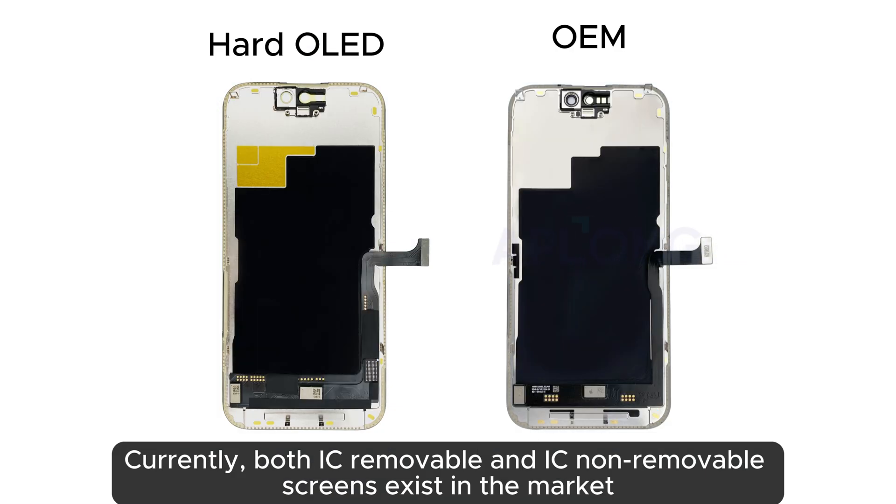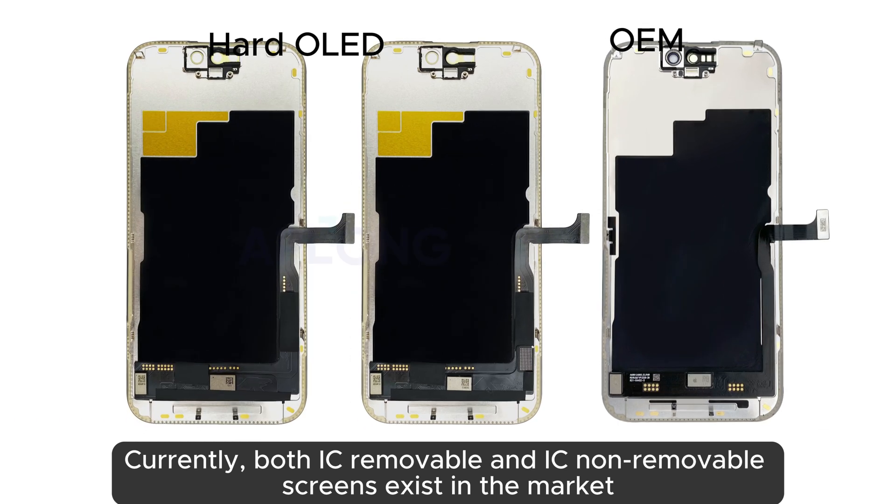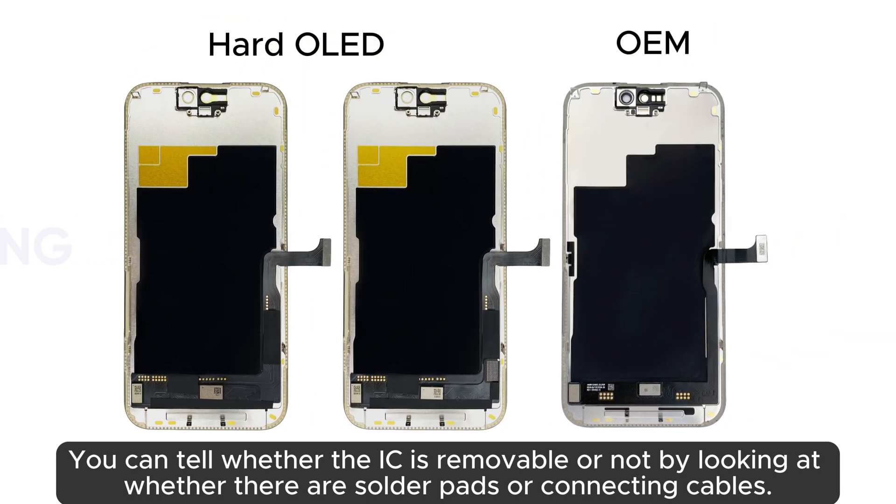Currently, both IC-removable and IC-non-removable screens exist in the market. You can tell whether the IC is removable or not by looking at whether there are solder pads or connecting cables.